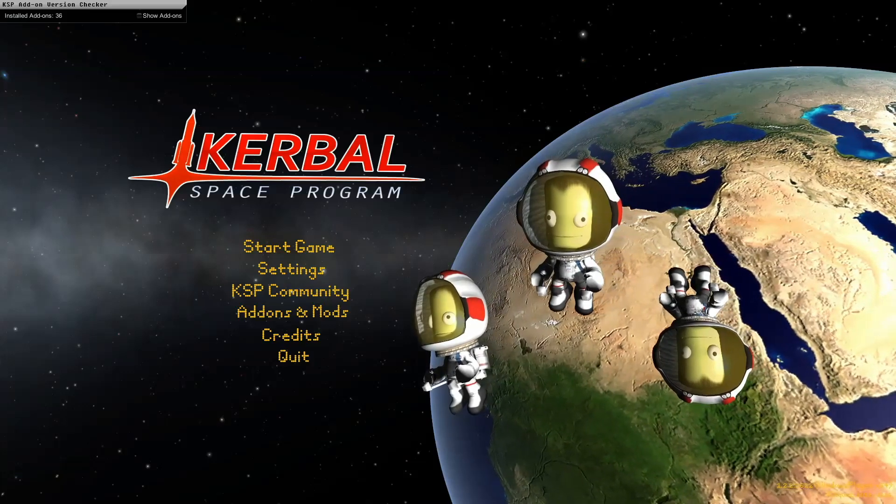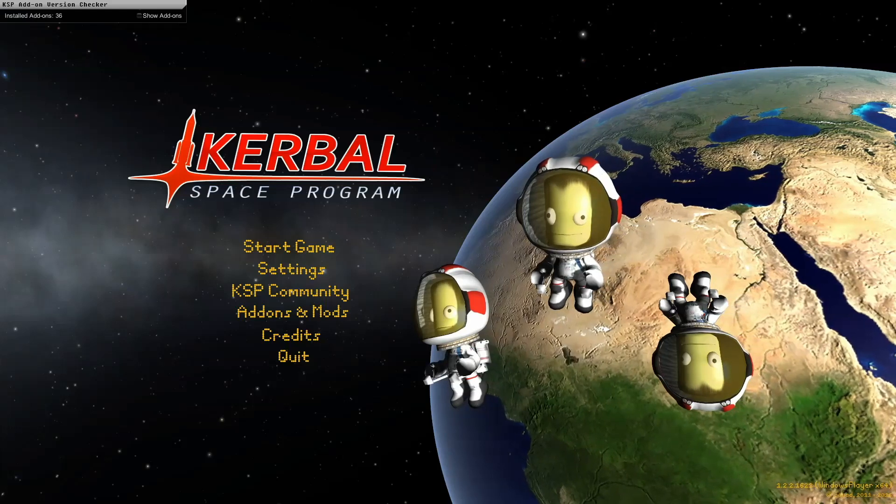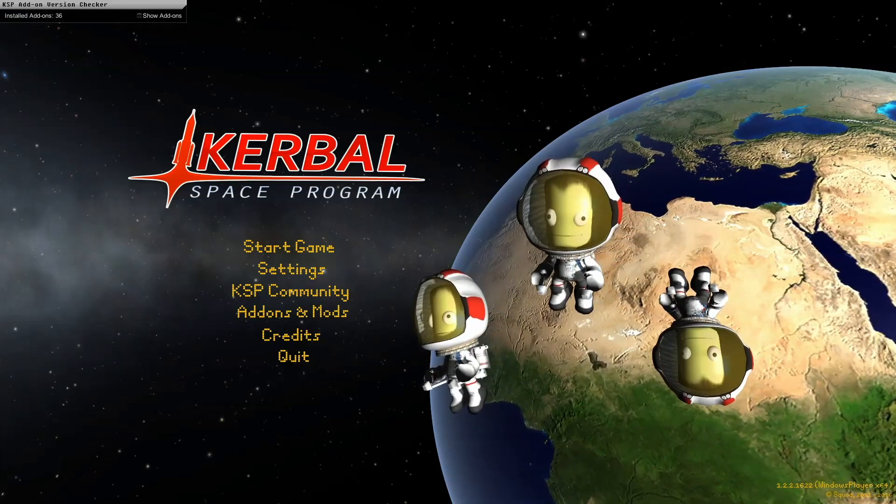Hey everyone, HedgeDog here. So I have this realism overhaul career series that I'm working on — check it out in the description if you haven't already.